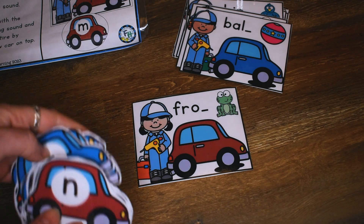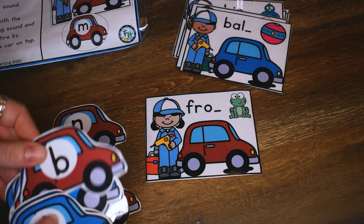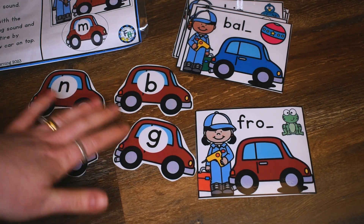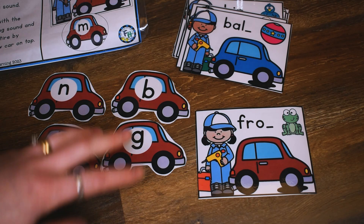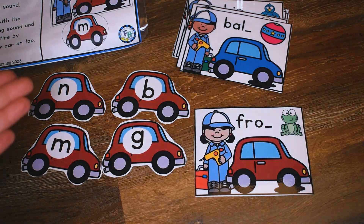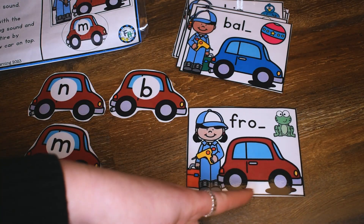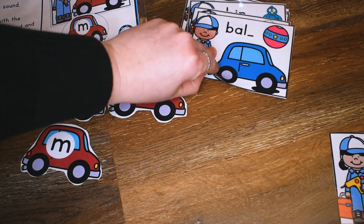Or you could set out just a couple of choices for them. Since this is a maroon colored car, the answer is going to be a maroon colored car. So if you're going to set out a couple of choices, you want to have just the maroon colored cars out. In a pocket chart, you might put all the maroon colored on one side and all the blue cars on another. For example, you'd have them read 'frog' — they have the picture there so they know it's frog — and then they have to think about what sound they hear at the end of frog. The answer is G, and they just place it over the car that needs repair. Now I have a fixed car!